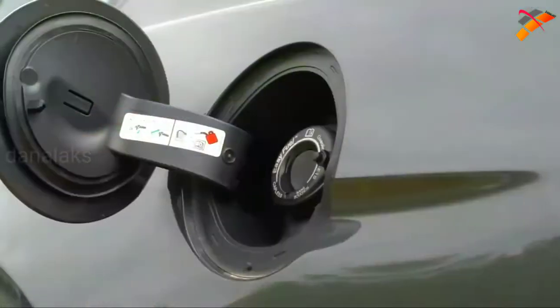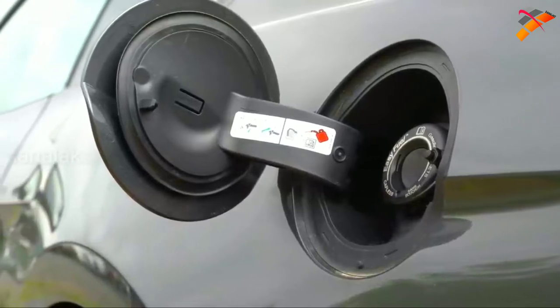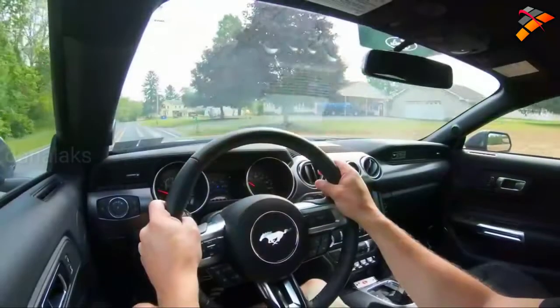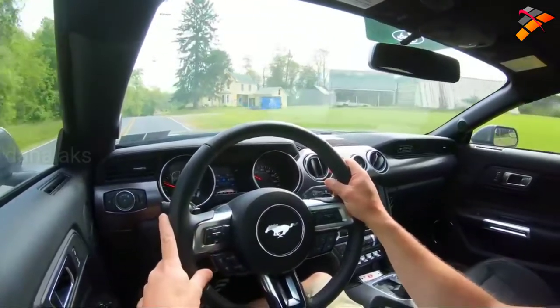Fuel economy comes in at 15 MPG city and 25 highway, taking premium unleaded fuel. I average about 22 miles per gallon — around 22.3 in my last 9,000 miles, in case anybody wanted a real-world number. But before we get to the acceleration test, I did want to mention the drive modes.